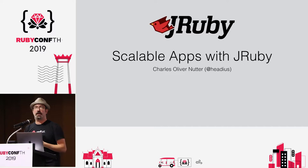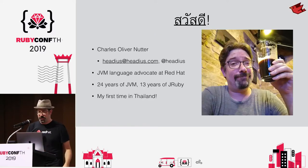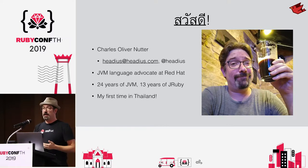Nice to see all of you — it's my first time here, very excited, and I've got a lot of stuff to cover so let's just jump right in. I have been a Java JVM guy pretty much my whole career, about 24-25 years now, and amazingly about 13 years now of working full time on a Ruby implementation. We are thrilled to have the sponsorship of Red Hat, and I'm going to spend a few days here and then do some exploring in Chiang Mai.